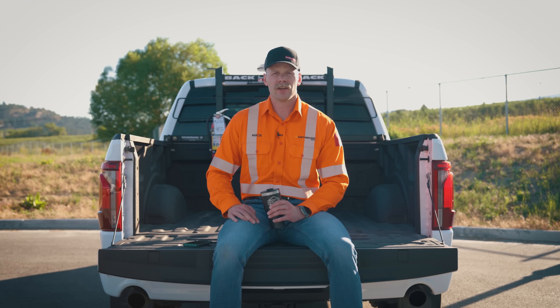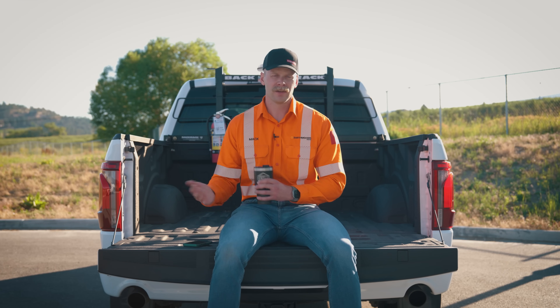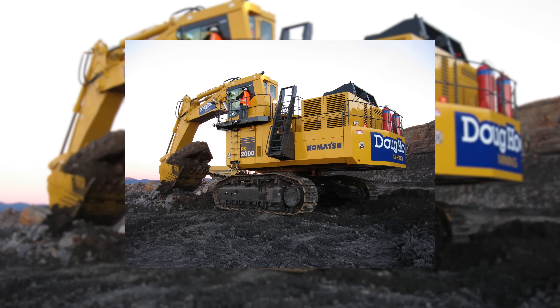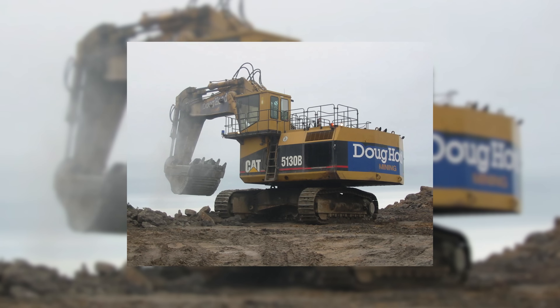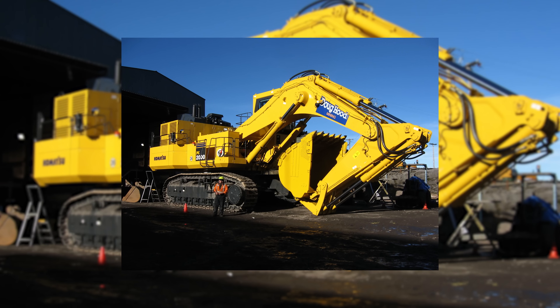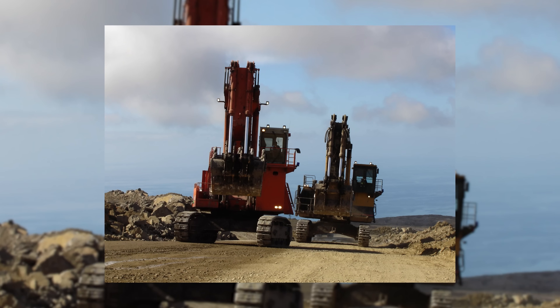An honorable mention here — and which is why the 1900 ranked higher than the 5130 — is that Doug Hood also used to run a Cat 5130B and Komatsu PC2000 at this mine. Sadly those machines are no more. Not sure what happened to the 5130, but the Komatsu PC2000 ended up going to North America and is now painted white. So honorable mention there for the 5130B and the PC2000.